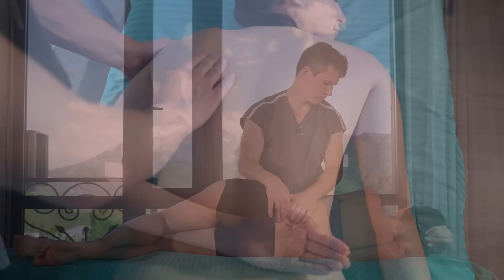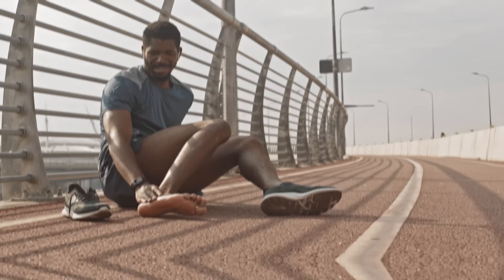Deep tissue techniques, along with static stretching and intense myofascial focus, can be problematic. Deep, slow, intense pressure on the soft tissues right before a circuit or activity might possibly increase the likelihood of injury. Another thing to be wary of is overworking an area when targeting regional muscle soreness — massaging that area can feel really good, but you risk creating an imbalance or more inflammation that could lead to injury, which defeats the entire purpose of the pre-event massage.